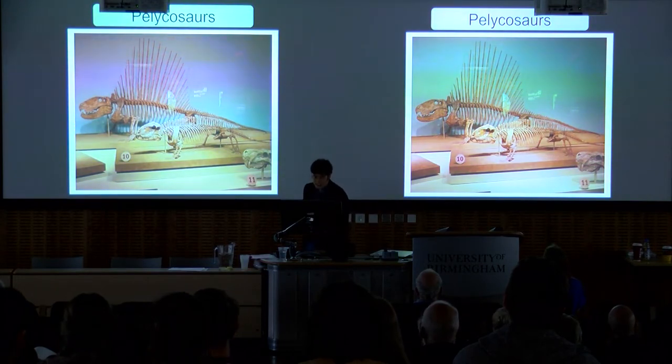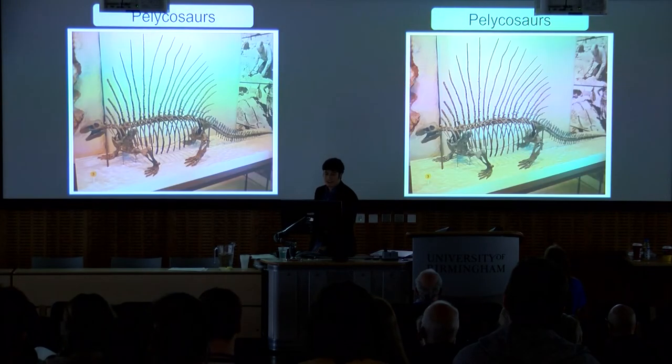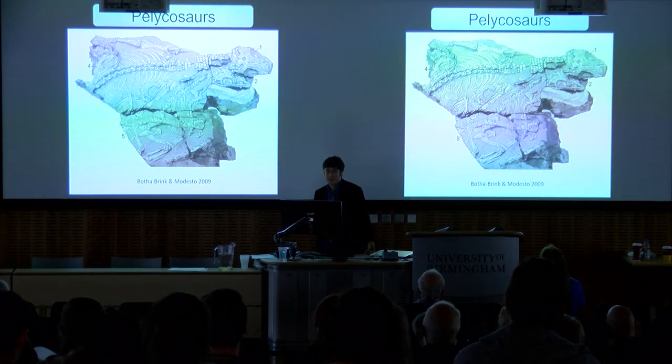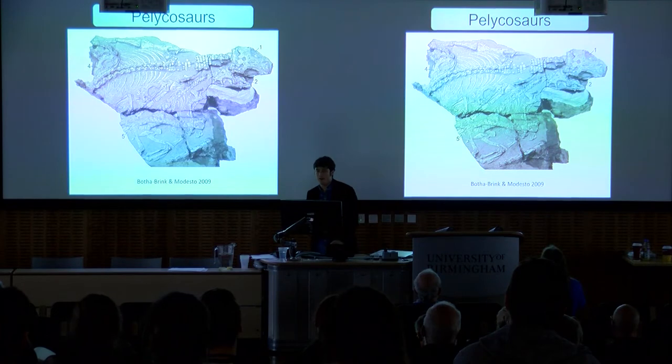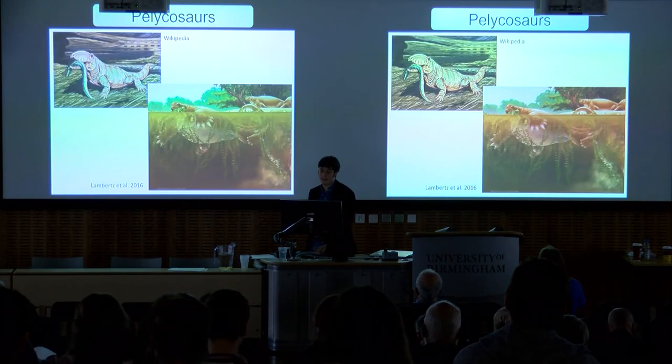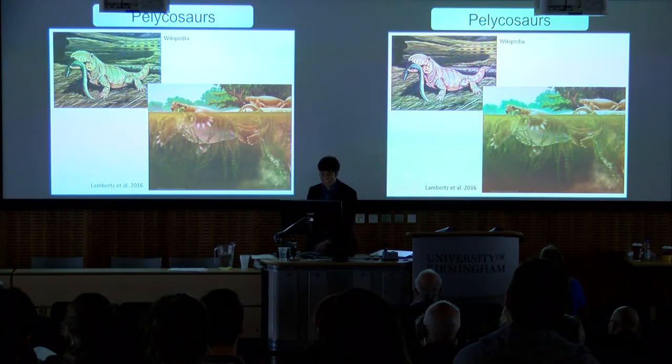They give us some of the earliest evidence in amniotes of high-fiber herbivory — Edaphosaurus, the other famous sailback. The varanopids, a family of small to medium-sized carnivores and insectivores, give us some of the earliest evidence in terrestrial vertebrates of group living. We have this lovely fossil from South Africa with an adult and four juveniles, possibly living together in a burrow. And we have two families of pelycosaurs suggested to have made the transition back to water, the Ophiacodontids and the herbivorous caseids, although in both cases this is extremely uncertain.